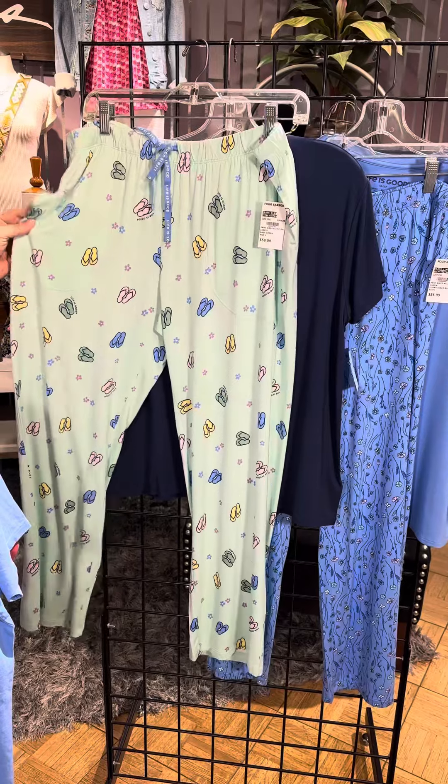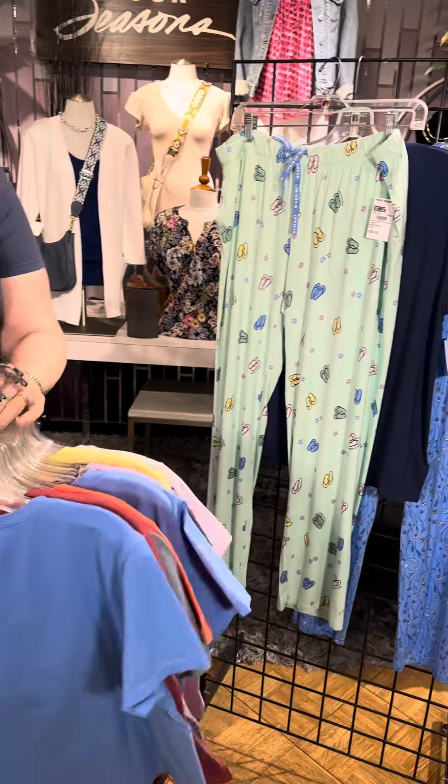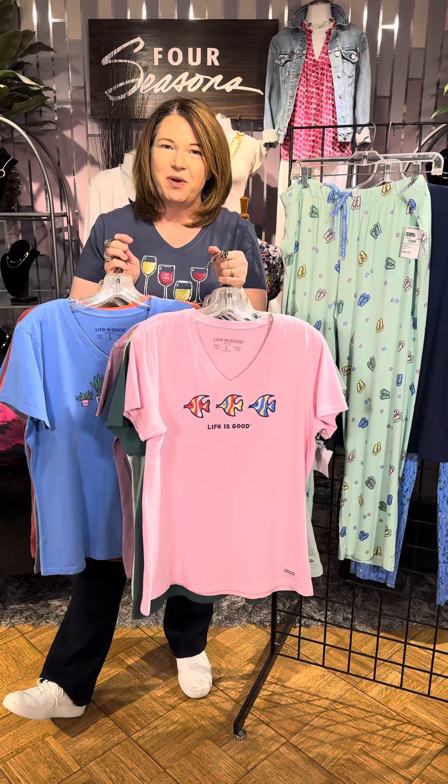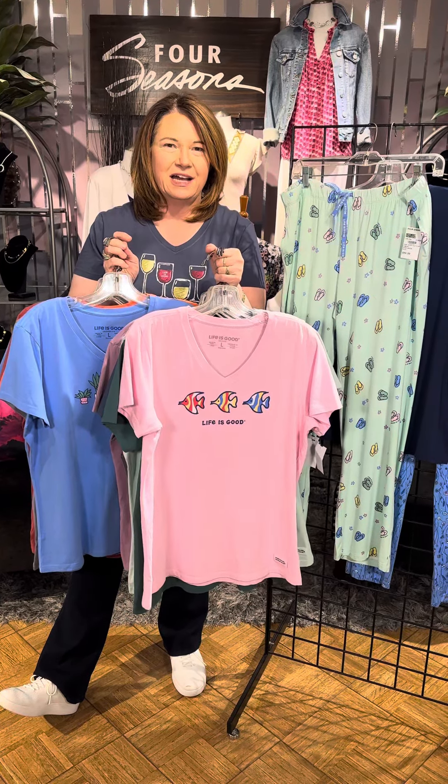Look at the PJ bottoms on this one — absolutely adorable. Pockets, drawstring, mint with that fun little flip-flop print. So 16 new shirts plus the PJs. Hurry into our store to see our great selection, or shop online at FourSeasonsDirect.com.